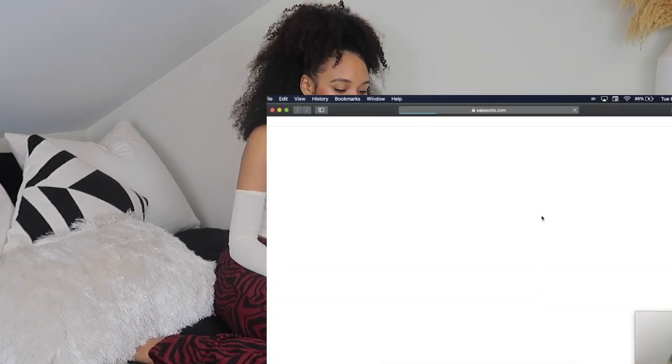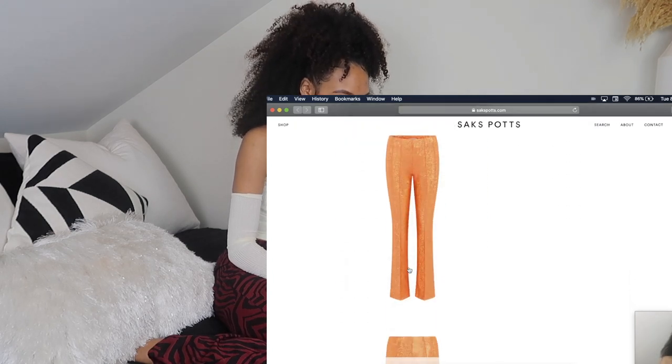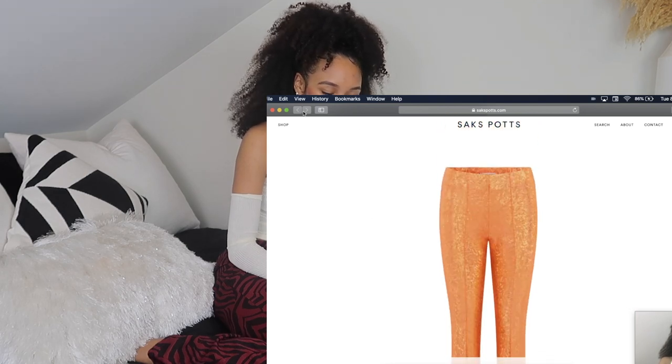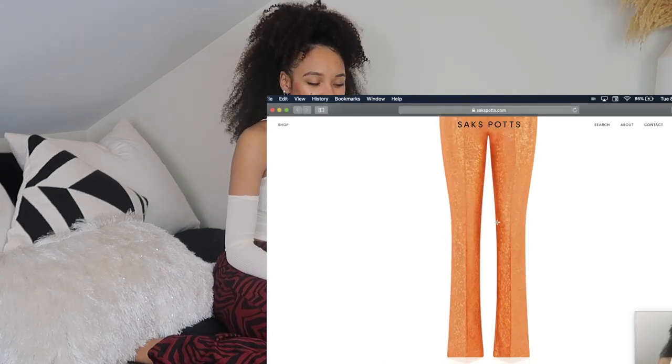There are also the shimmer pants by Sex Pots — they're so stinking cute. I've seen people style them and even though they're shimmery, people make them look so expensive. They just look like money when you wear them.